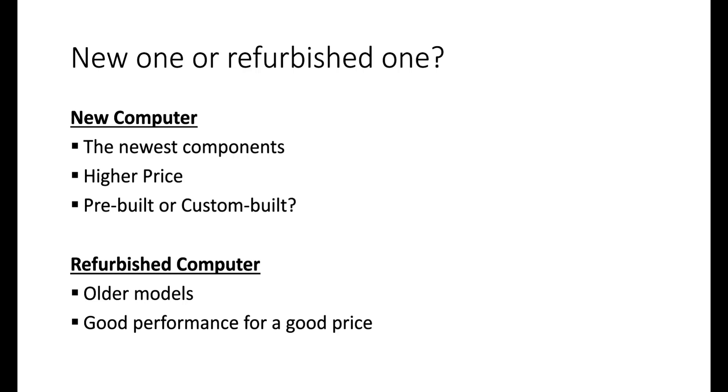Let's start: new one or refurbished one? That's a question a lot of people think about. New computers may have advantages — you get the newest CPUs — but you also have to pay much more. There's also the question of pre-built or custom built. For those not so experienced, we recommend buying a pre-built computer, or having a knowledgeable friend build one for you.